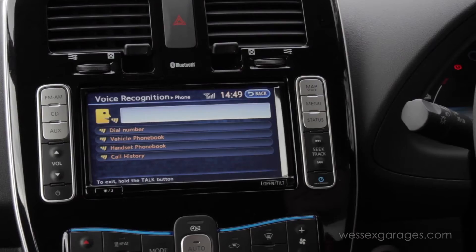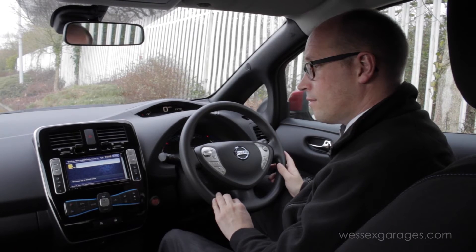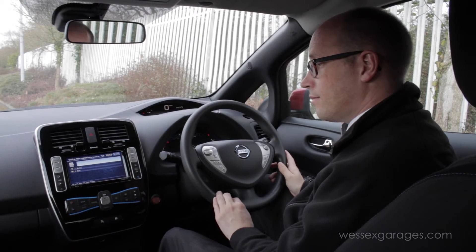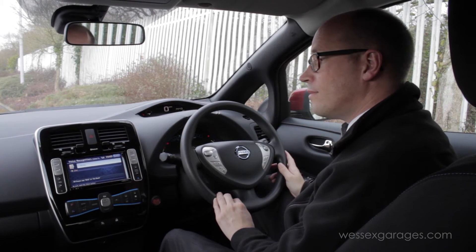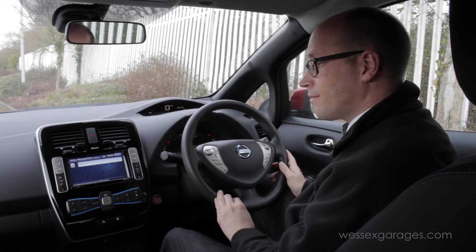I say 'Handset phone book.' The system confirms and says 'Please say a stored name.' I say 'Emily.' The system shows matching entries and asks me to say an item number. I say 'One' — it confirms 'One, Emily' — then prompts 'Please say dial.' I say 'Dial,' and the system begins dialing.